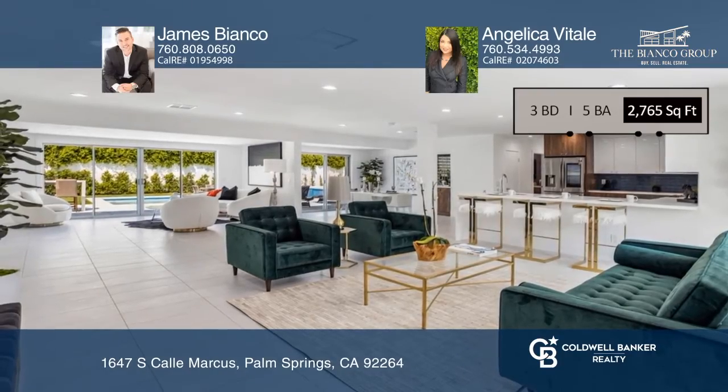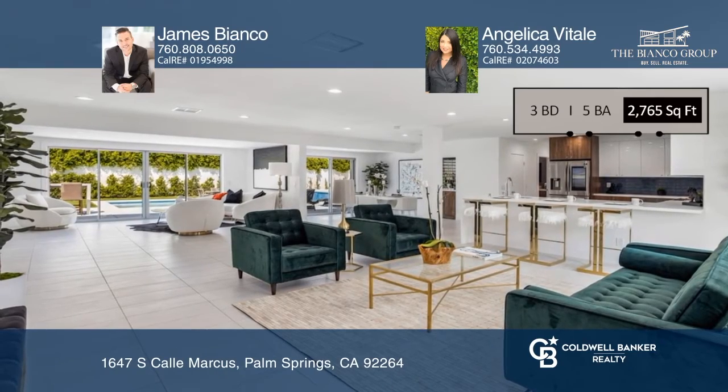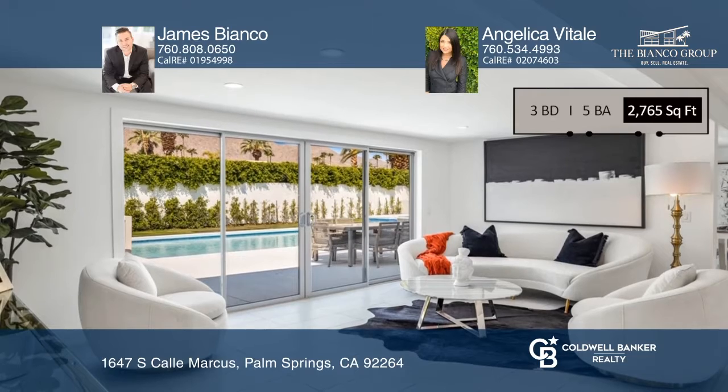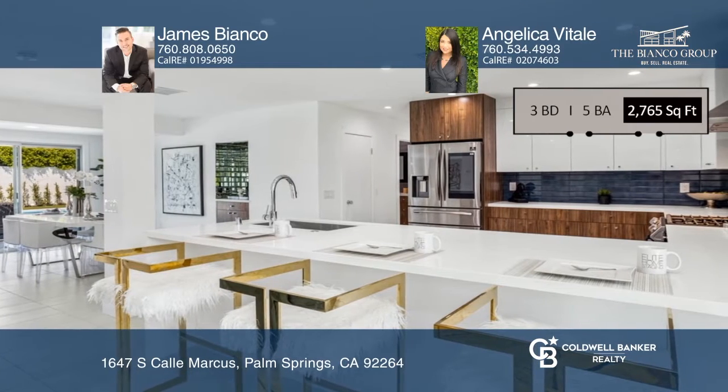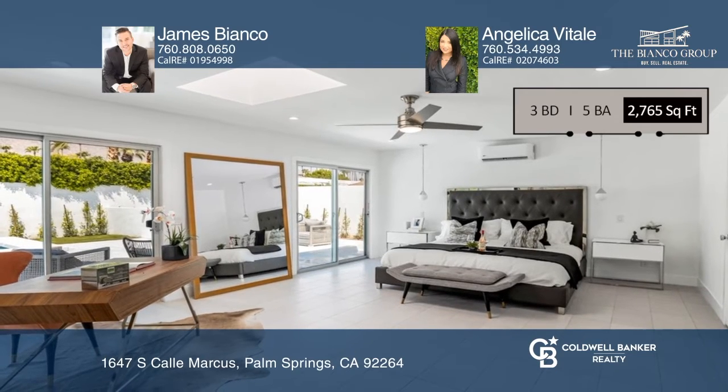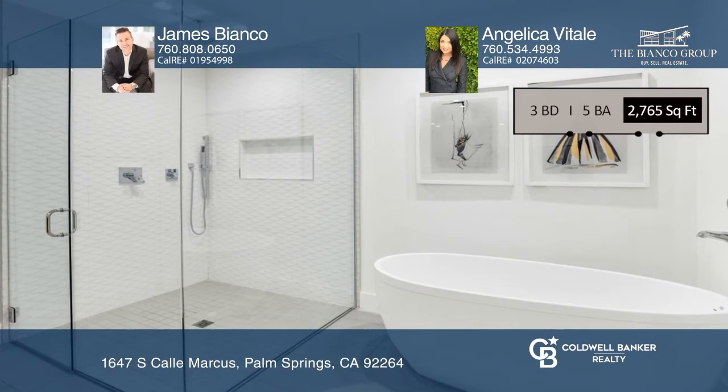Check out this completely renovated mid-century property in the highly desirable neighborhood of Deep Well in South Palm Springs. This home boasts approximately 2,700 square feet with three bedrooms, two of them master suites, and five bathrooms.